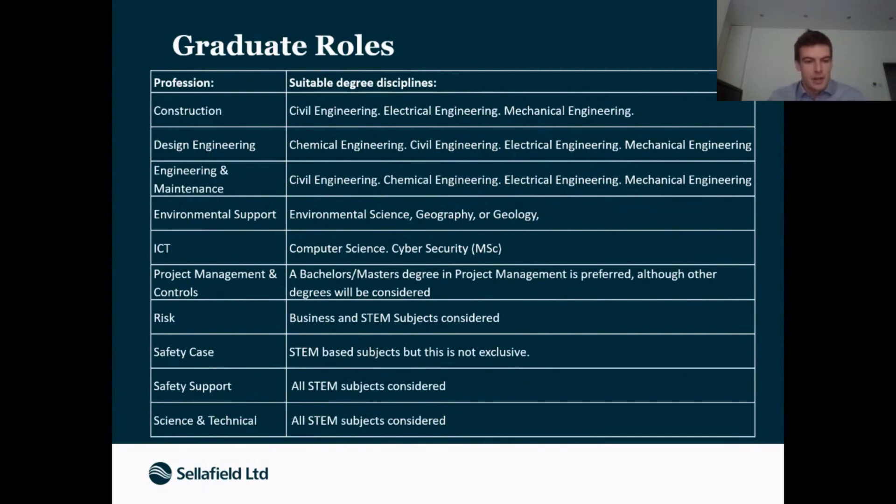A lot of our summer and industrial placement students do come back as graduates. With process engineering, we pretty much exclusively recruit from industrial placement students, mostly because all our industrial placements want to come back and we only offer roughly the same number of industrial placement opportunities as graduate roles. So it is expected that if an industrial placement student does well, there will be a graduate role for them.